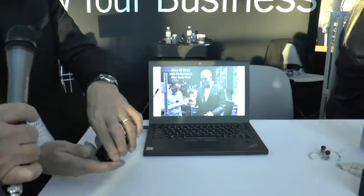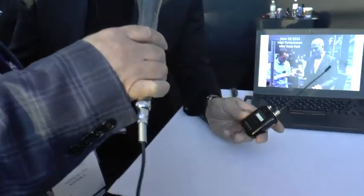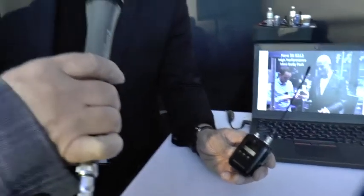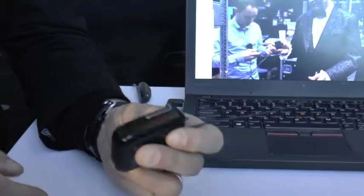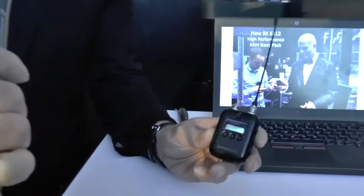We've got the new SK-6212 body pack, which is part of our Digital 6000 series — a best-in-class digital wireless system. This particular body pack has metal housing, it's sweat-resistant, so it's perfect for performers. It's also got a super long battery life of 12 hours, which can cover a performer through sound checks all the way through to a final performance. It's a robust unit with an internal battery pack, and we're very happy to be launching this — it will be at the booth tomorrow.